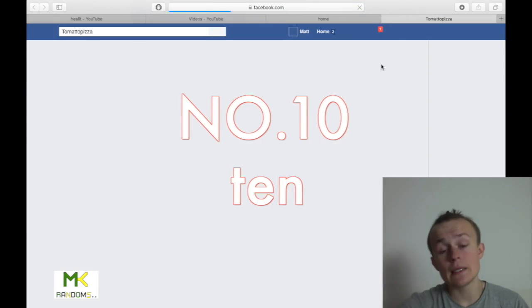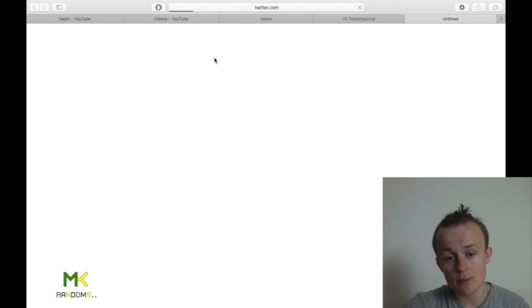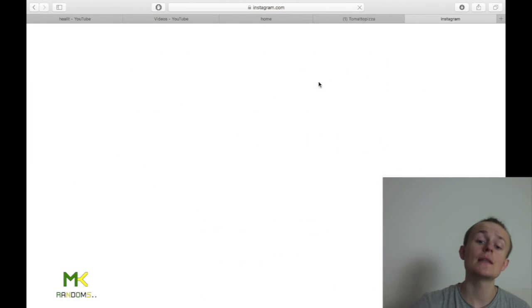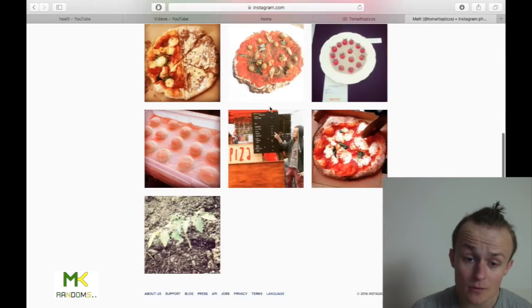Number ten: social media. It's so easy to create pages — Instagram, Facebook, and Twitter are a complete basic for any company nowadays. The beautiful thing is that it's free to open these accounts and connect them to your website. It allows you to connect to future customers and fellow businesses, and of course look professional.